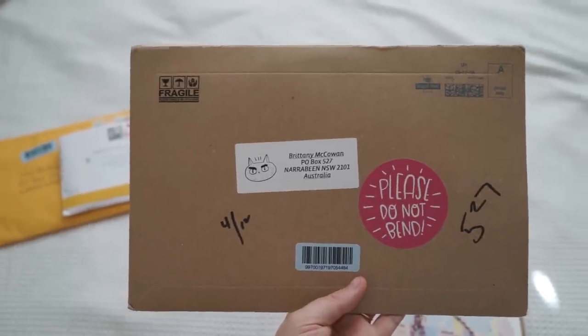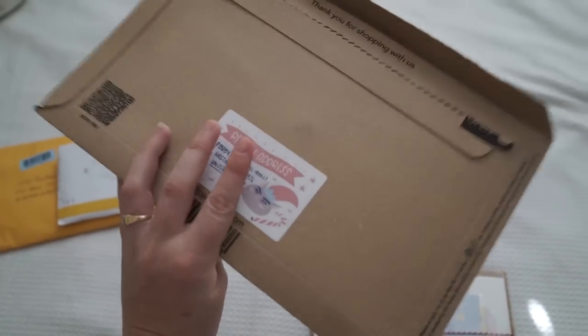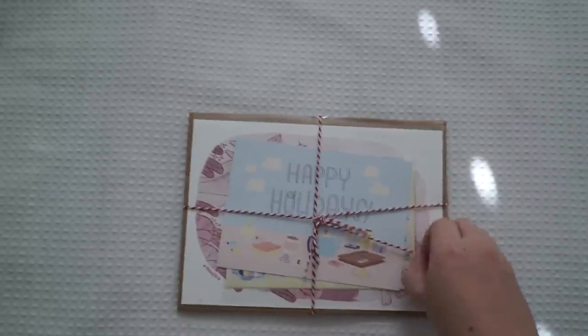So this was the first thing that came in the mail and I really like how she puts that little bit of extra design on her packaging. It's really cute how she sends these. And this is what it looked like when it came in the mail and I'm so keen to open it.